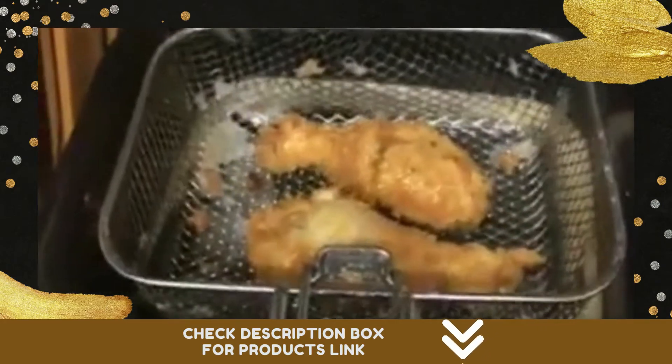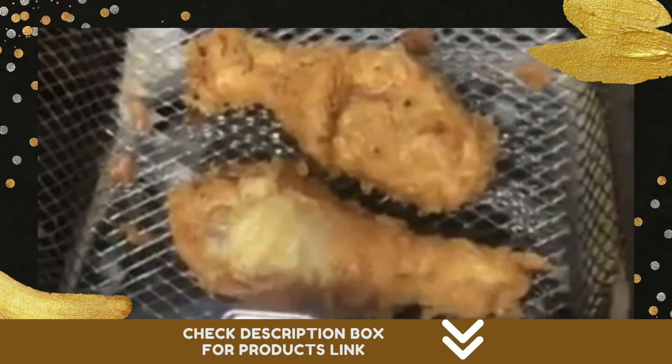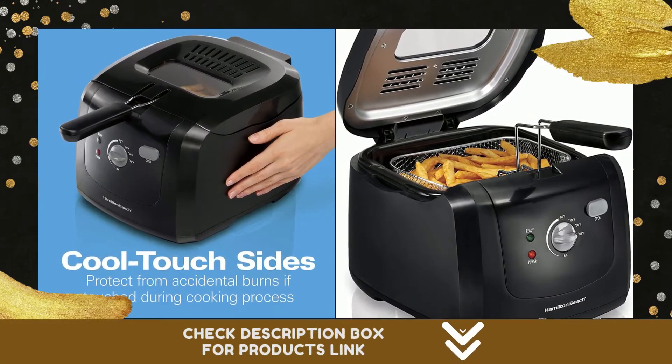Hamilton Beach deep fryers also feature adjustable heat and convenient timers. Hamilton Beach consumer deep fryers for the home are easy to clean, and most models include a dishwasher-safe non-stick pot. The breakaway cord featured on most deep fryers makes storage easy too.